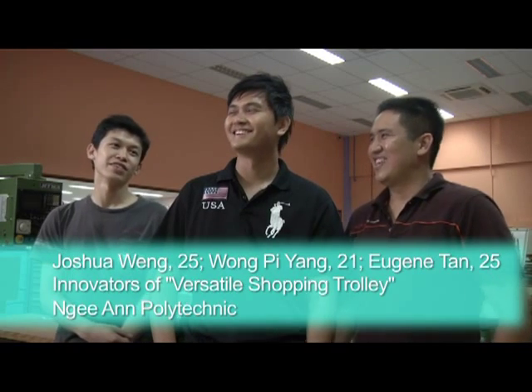Shop till you drop would probably be a reality for most senior citizens if not for the trusty trolley. But while it relieves the elderly from their heavy loads, more can be done to make trolley pushing a hassle-free affair. Three recent graduates from Ngee Ann Polytechnic School of Mechanical Engineering want to change that.